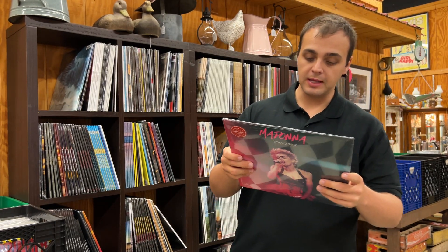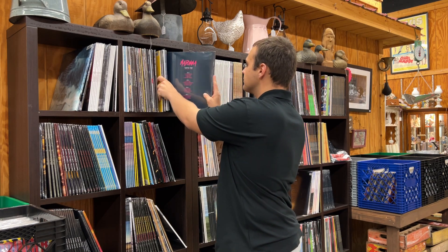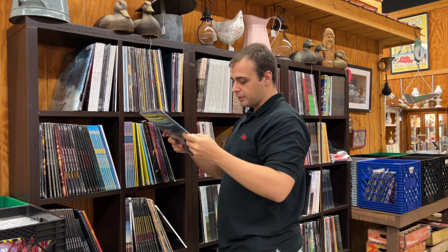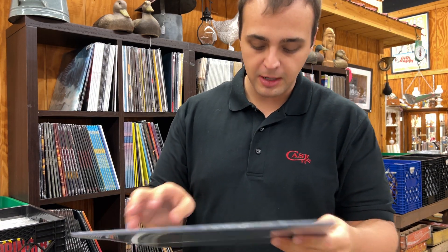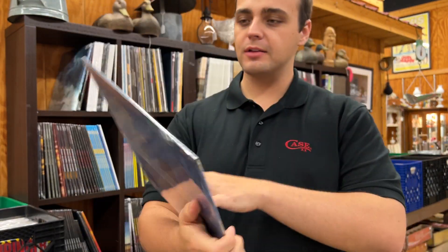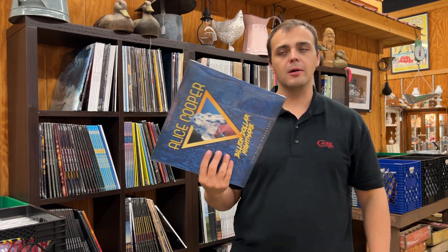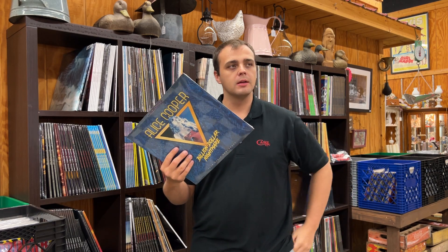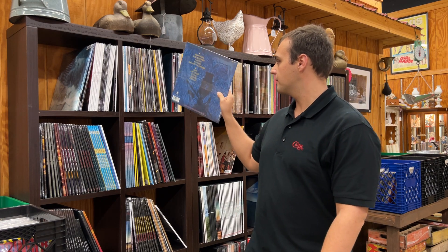Madonna, Live in Tokyo 1987 — the Japanese broadcast — and that is on red colored vinyl. That's the complete Japanese broadcast recording, 1987 Madonna. This was a restock — we sold out the first time we had them. Next: Alice Cooper, Billion Dollar Nightmare — a live radio broadcast. We have a waiting list for these. I had a couple, they sold, and then a lot of other people wanted them, so we grabbed a few more.